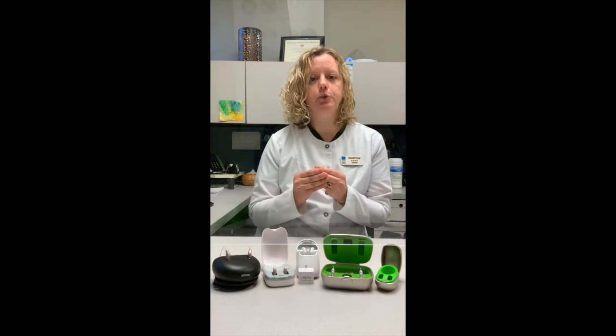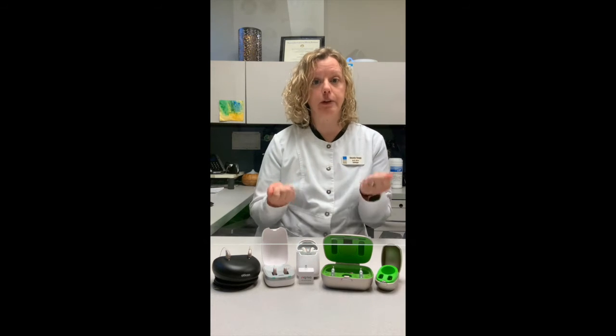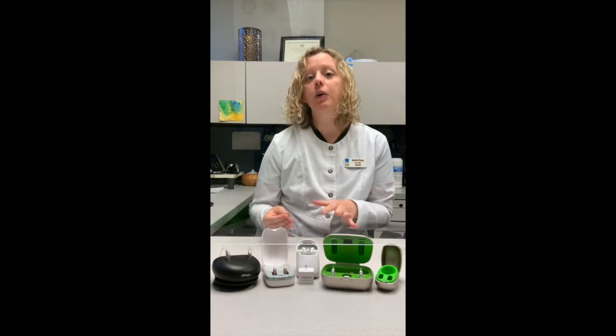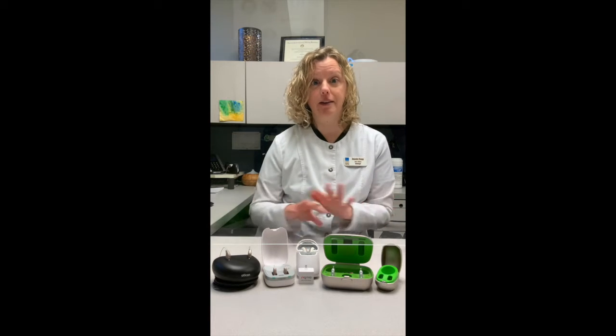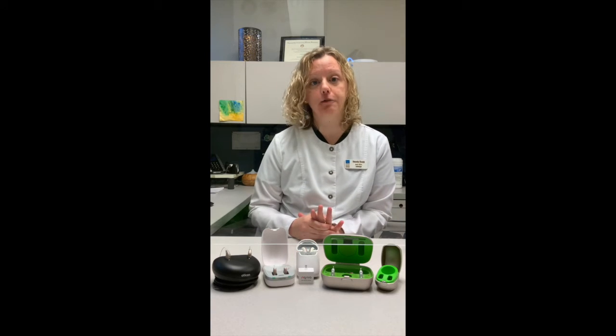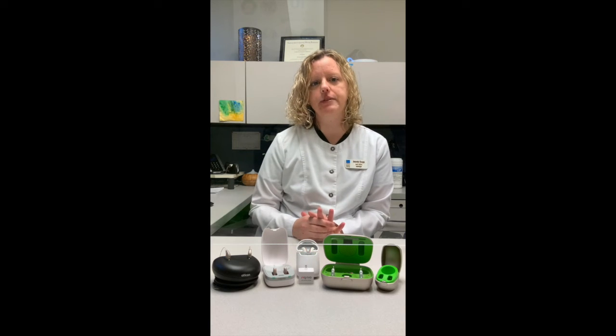They're great for people who have problems with dexterity because there's no battery door to open. You also do not have to purchase batteries anymore or worry about having spare batteries on you when the battery goes dead, because that doesn't happen anymore with these rechargeable batteries. That has been a really great feature that's been out for a couple years now and has really cut down on repair problems that we've seen in the past.